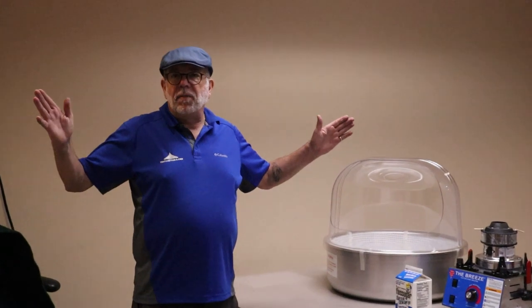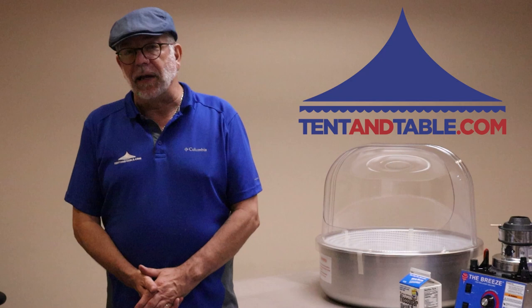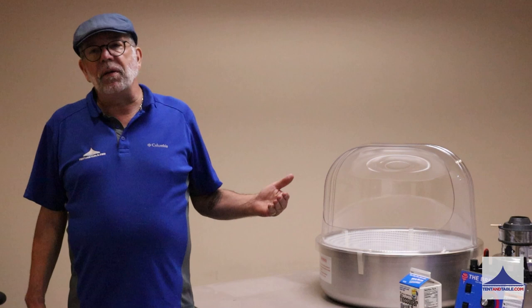Hey everybody, Mark from tentantable.com. I wanted to take some time this morning and talk to you about a new product line that we are now offering at Tentantable, and that is Gold Medal Concession Products. For anybody that's been in the rental industry for years, Gold Medal is USA-made, premier number one concession equipment.